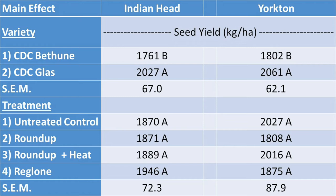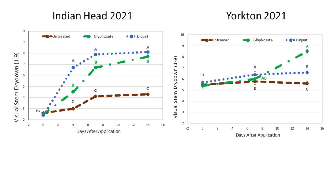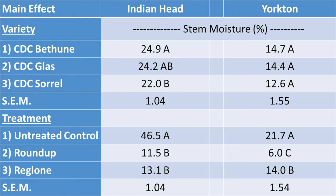Now let's look at the 2021 results, which were a bit different at Yorkton because I made a mistake. Indian Head followed a similar pattern to 2020, where dry down for Reglone in blue was quicker than glyphosate in green, and both products were better than the untreated check in brown. At Yorkton, flax treated with glyphosate was drying down faster than the untreated check, but Reglone is not doing much better than the untreated check. There weren't any interactions to suggest products work differently on varieties.